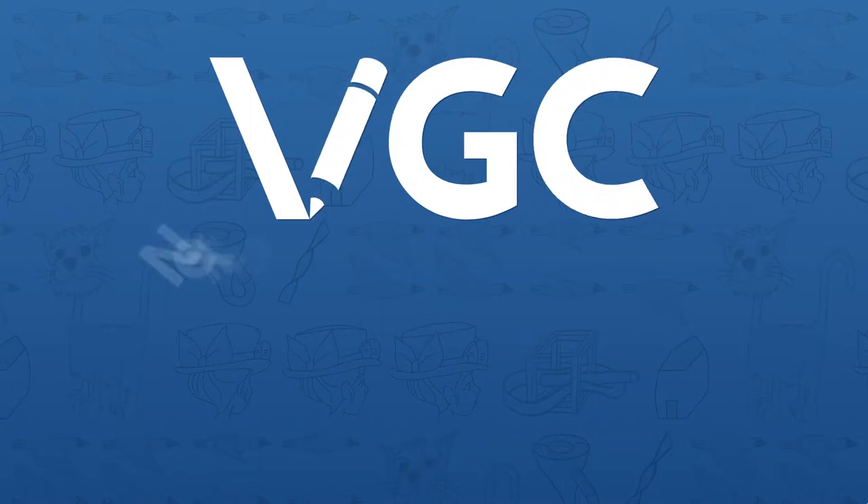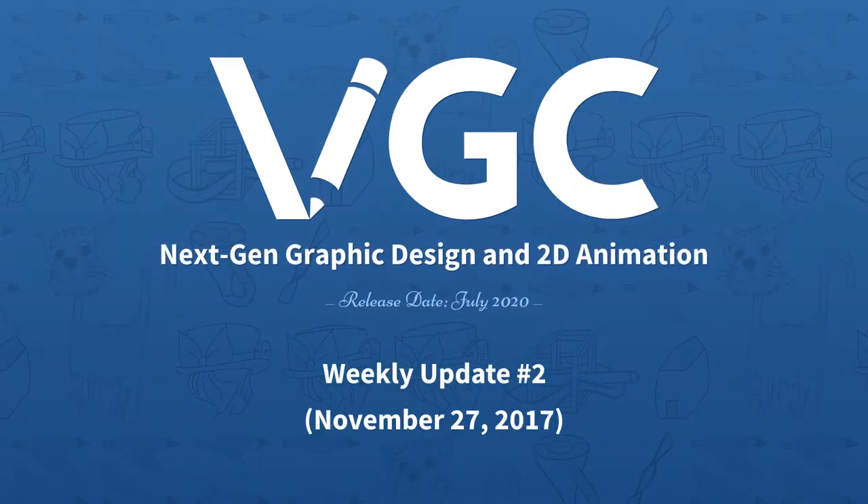Hi everyone, this is Boris and welcome to VGC Weekly Updates! I know it's been two weeks since the last update, and the reason is that I really wanted to generate the license keys before this update, and it took a little bit longer than expected.